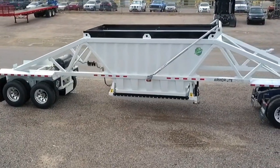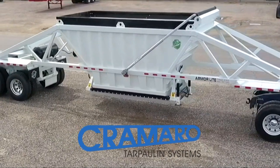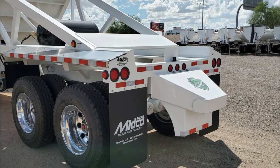This belly dump comes equipped with a Cromero electric flip tarp that can also be controlled from inside the truck. Other features include aluminum fenders and a rear push block.